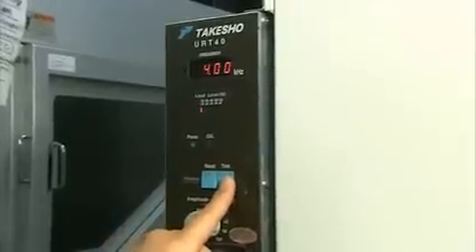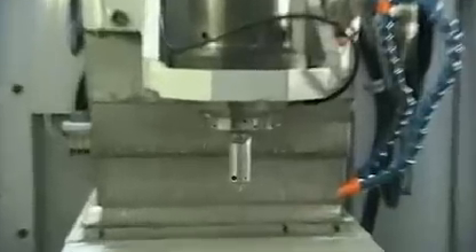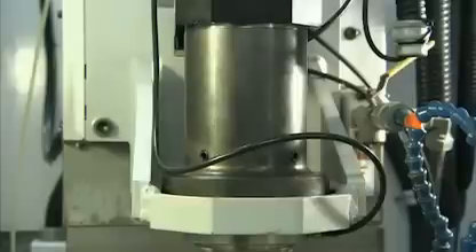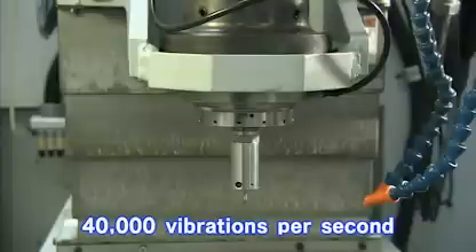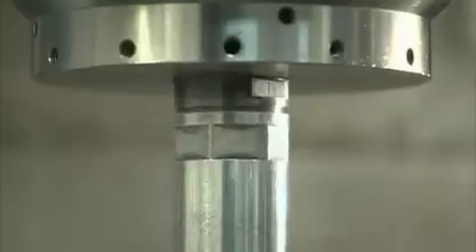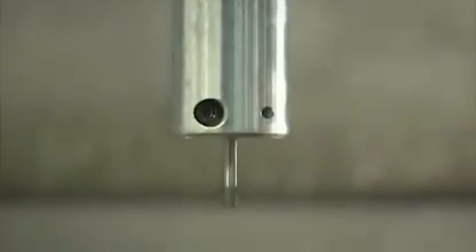He switches on the machine. It doesn't seem to be moving at all. But the machine is in fact vibrating 40,000 times per second. The vibration measures only 2 to 6 micrometers. To a human eye, it seems motionless.